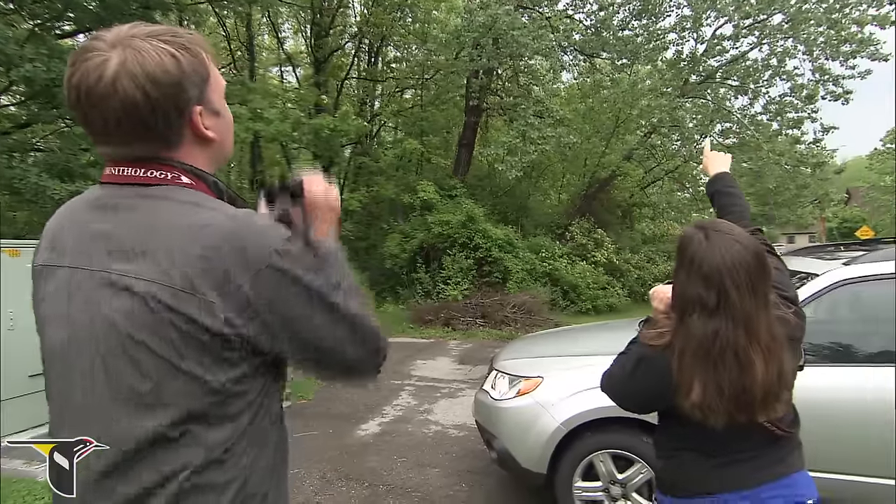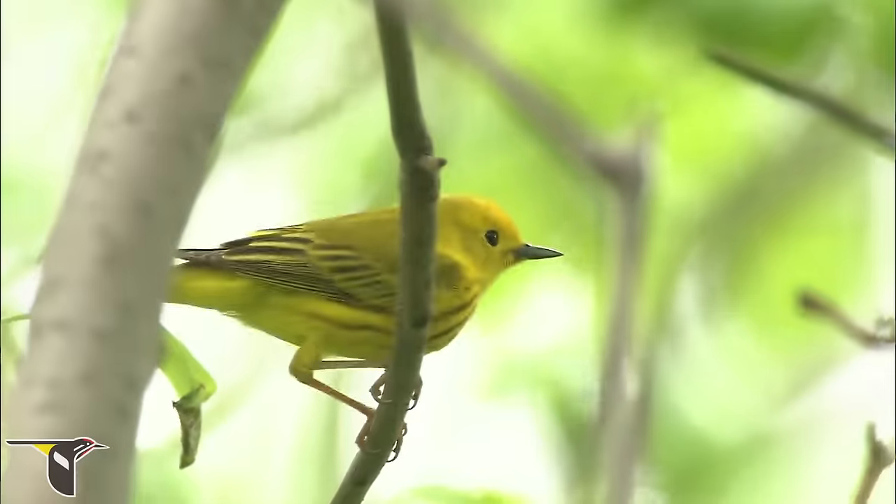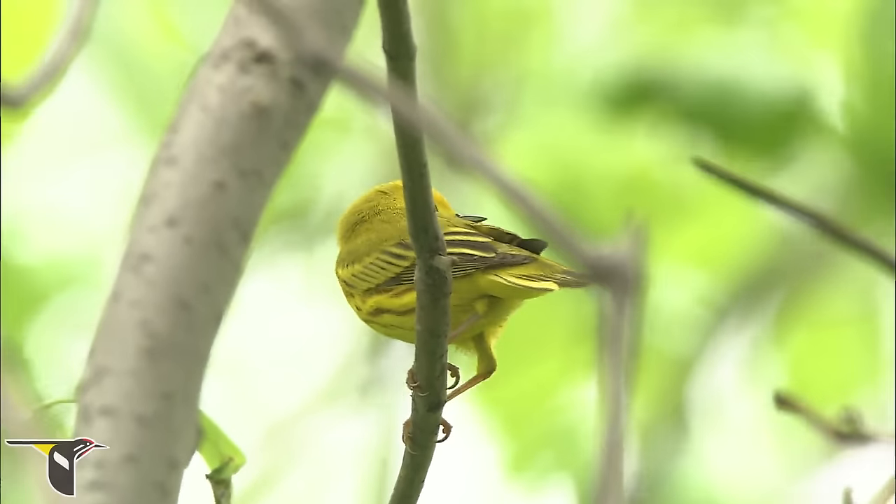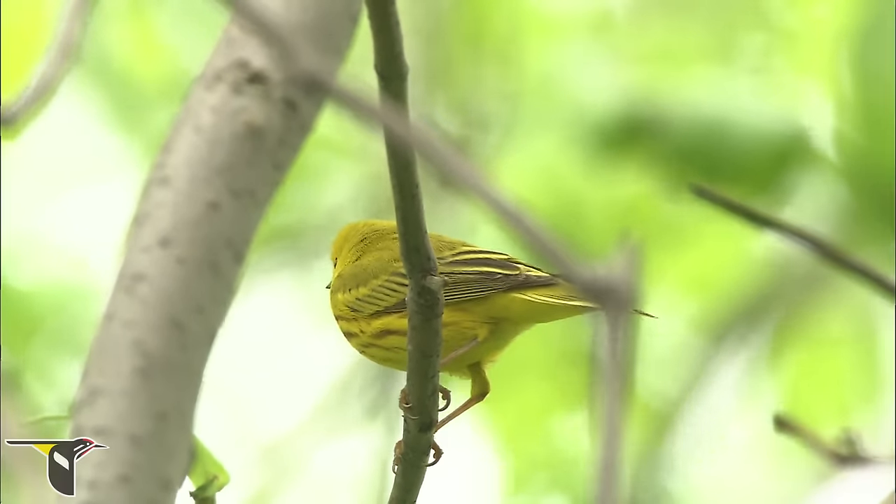Got a yellow warbler up here — just flew right. Nice male. Sometimes we like to start out on the edge and scan, just kind of watching for motion before we head into the woods.